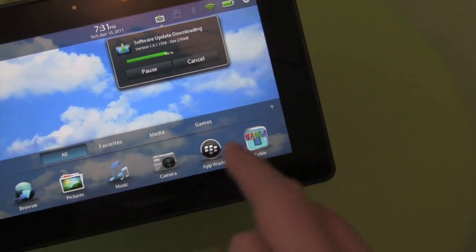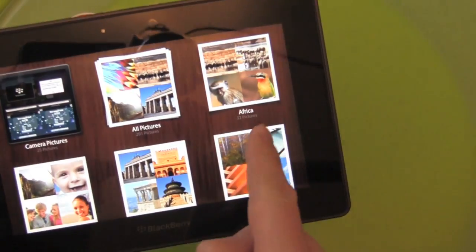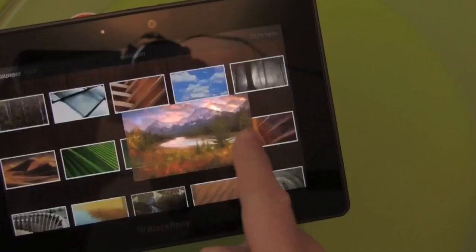You can see it's happening — pretty cool. You can still do whatever you want to do on the Playbook. It is kind of powerful that way.